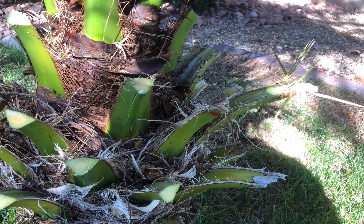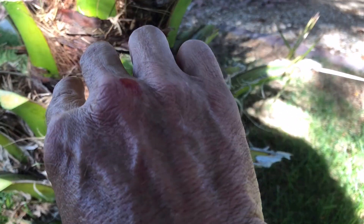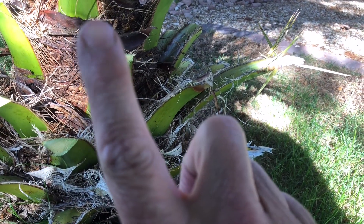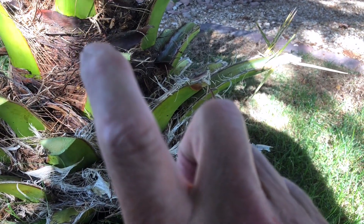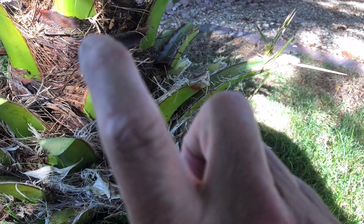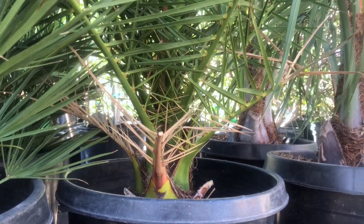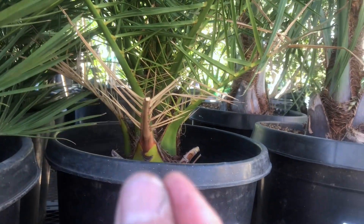It will do this to you — or better yet, I have a thorn in my finger that I got stuck 15 years ago. So remember, they look cute and cuddly in the nursery, but they will turn out to bite you.